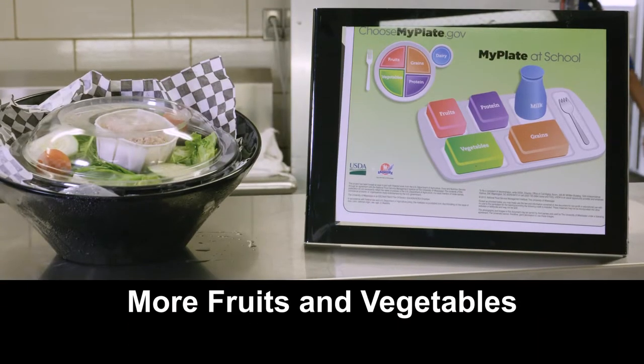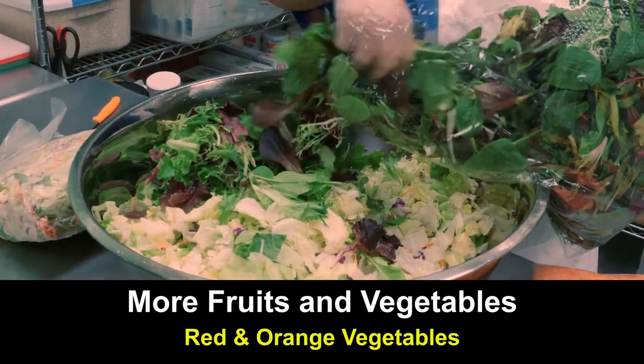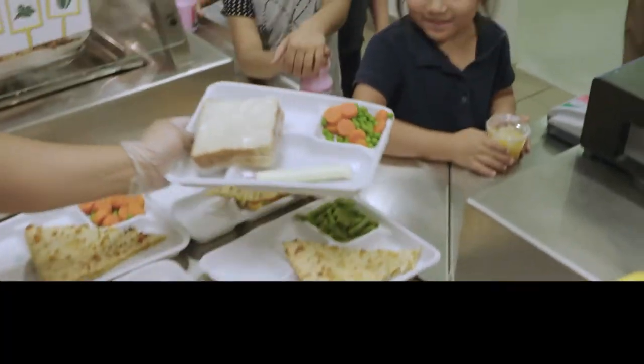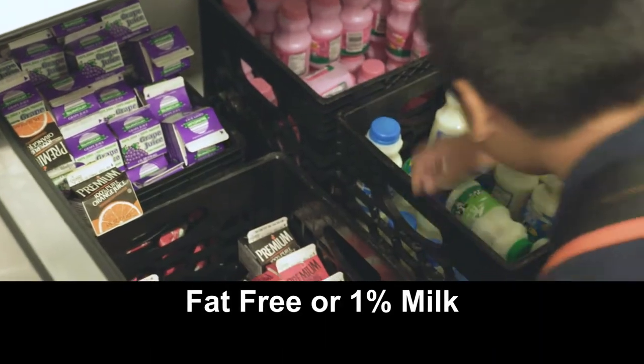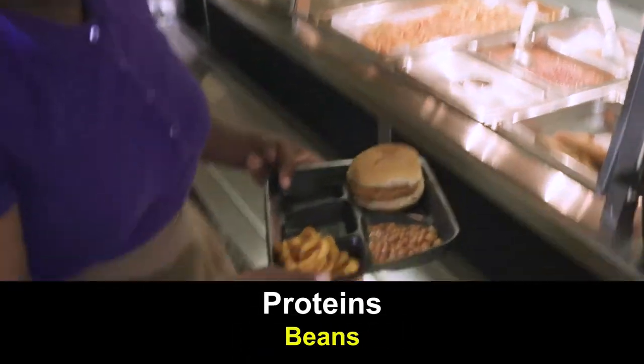Such a meal includes more fruits and vegetables, including servings of leafy greens, red and orange vegetables, and legumes. In addition, this healthier reimbursable meal includes more whole grains, fat-free or 1% milk, and proteins in the form of lean meats, beans, and legumes.